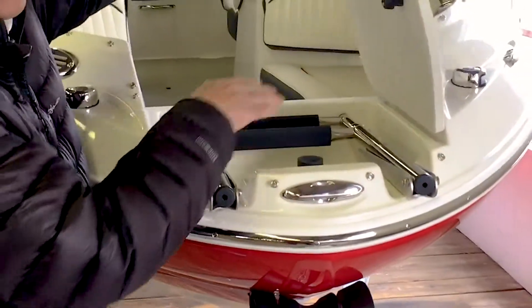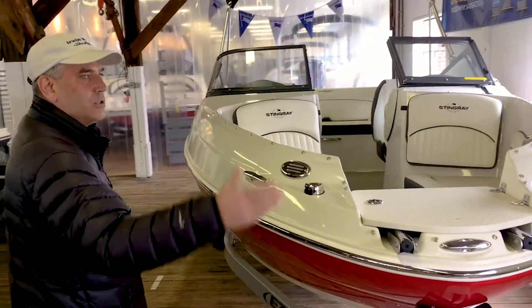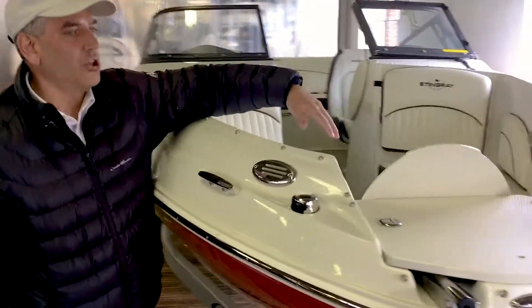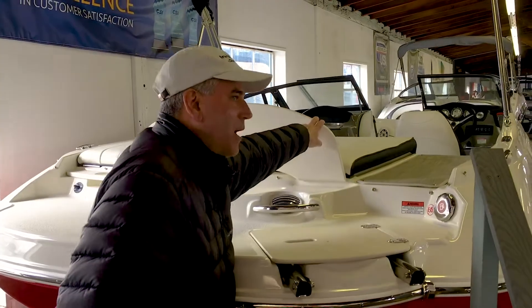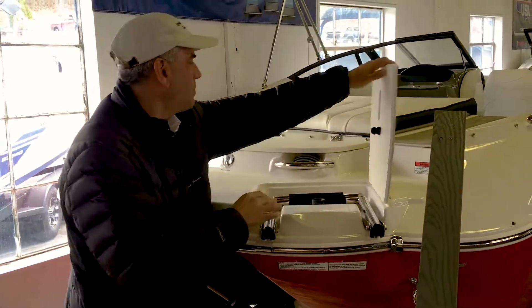It also has a bow boarding ladder and anchor storage so that if you just nose into shore, you can have easy access. There's a pop-up cleat right here. There's a lot of storage cubbies all over the boat. Here's another compartment. A rear boarding ladder here, so you have boarding areas in both the bow and the stern, which is a nice benefit.